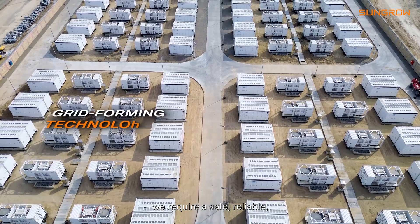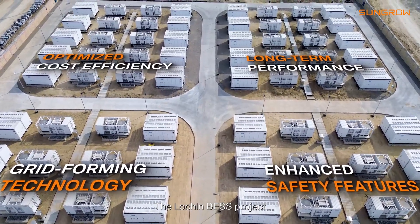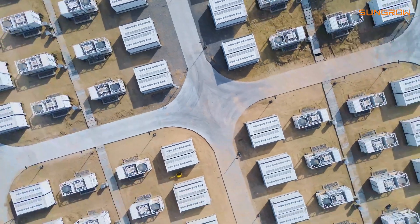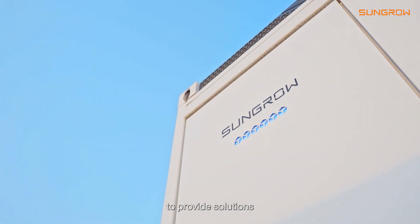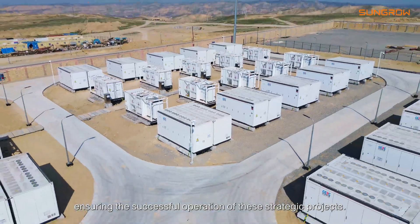In line with Uzbekistan's broader goals, we require a safe, reliable, and high-performance energy storage system. The Lodgin BESS project is a cornerstone initiative supporting this vision. We expect our partners such as SunGo to provide solutions ensuring the successful integration of these strategic projects.